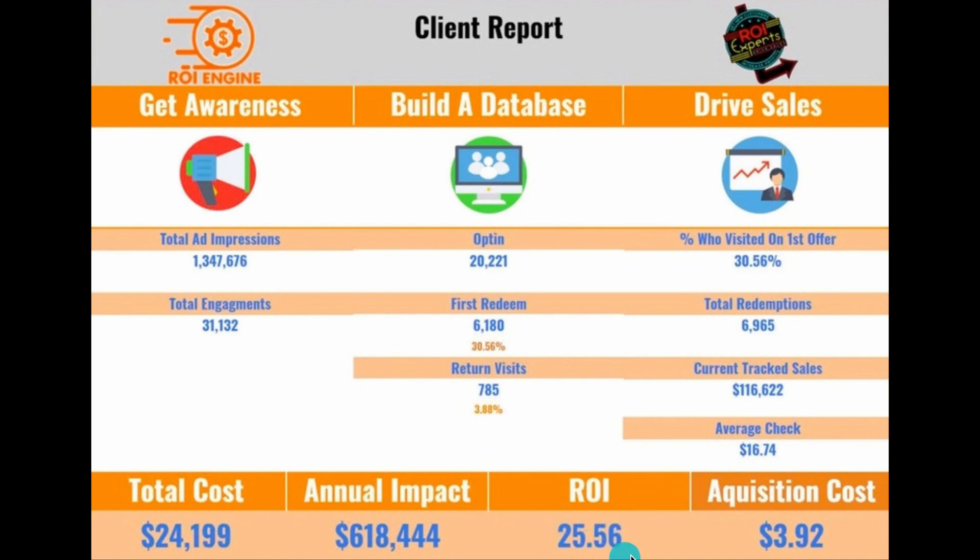Over here at the end, acquisition cost — this is the amount it cost us to get these 6,180 people in your doors. It cost us $3.92 to get their phone number, their email address, and get them to come in the door.